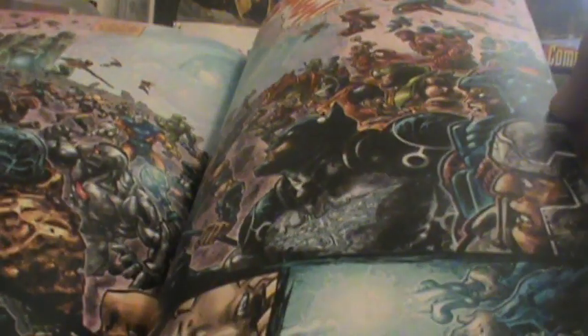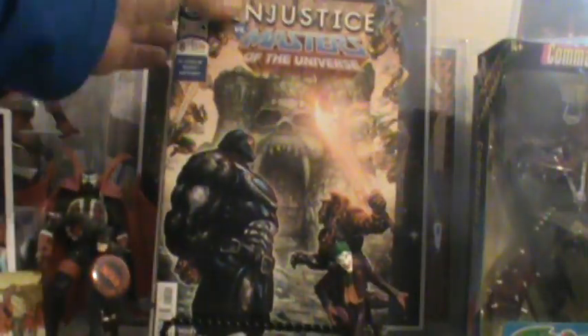And this one — I think this is a six-issue miniseries, this is number five — Injustice versus Masters of the Universe. It's been a pretty good storyline so far, really enjoying it.